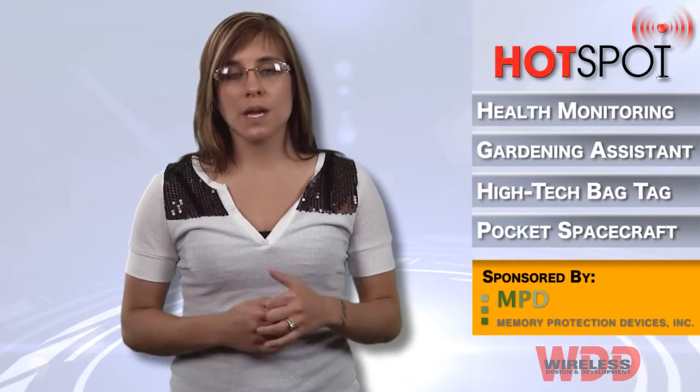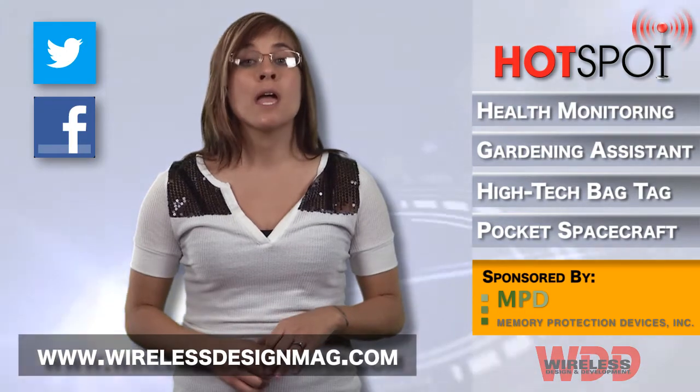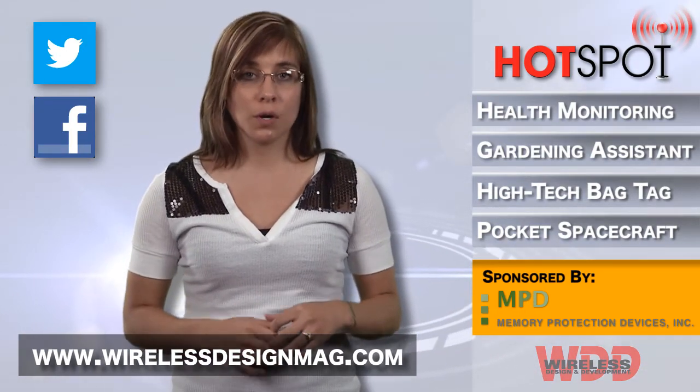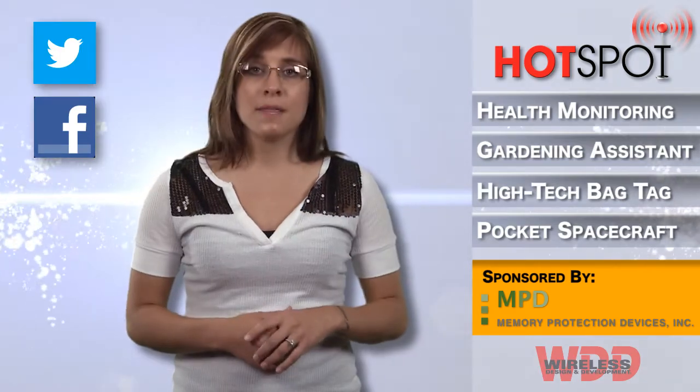Well, that's all for this week. Be sure to check out more wireless news at WirelessDesignMag.com and join in on the conversation via Twitter and Facebook. I'm Megan Zimba, and I'll see you next time in the Hotspot.